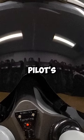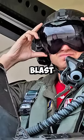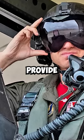The helmet is designed to protect the pilot's head from impact, noise, wind blast, and debris, as well as to provide them with communication, oxygen, and night vision capabilities.